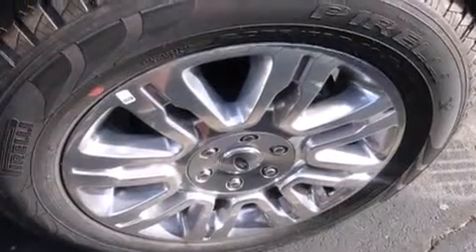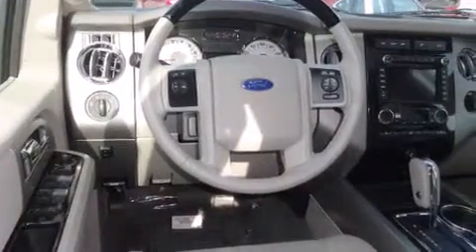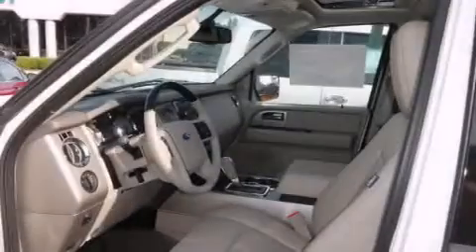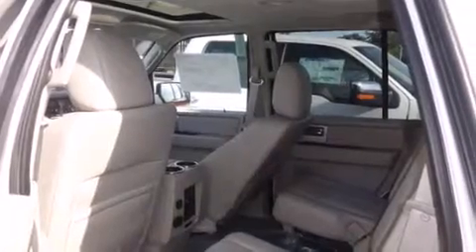All of the following features are included: Bluetooth cell phone integration, a rear view camera, voice recognition, traction control and stability control systems, the MyKey system, side curtain airbags, child seat safety anchors, adjustable driver pedals, air conditioning with automatic climate control, and XM Satellite Radio.